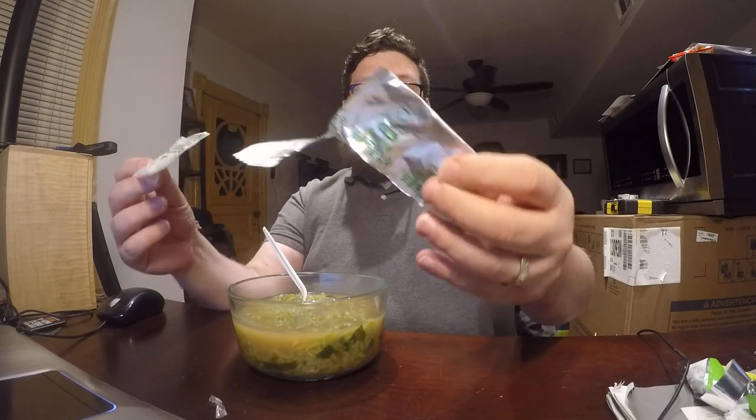Onion, and then the vegetable pieces in here are cabbage, onion, seaweed, red pepper, and cuttlefish flake. It gives you a veggie packet and the powder packet.